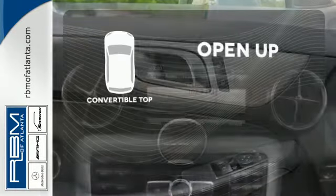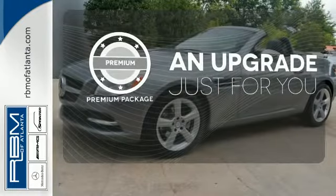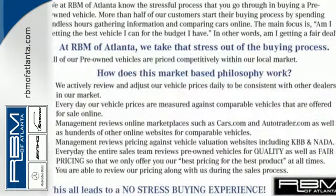The convertible top opens up the driving possibilities. The premium package takes a great thing and makes it even better. Enjoy some open-air fun in this classy roadster today.